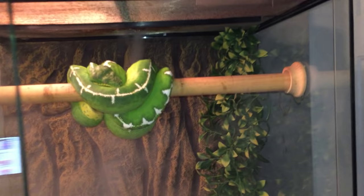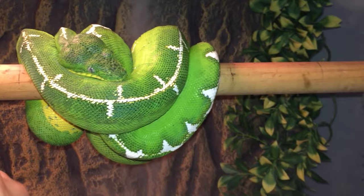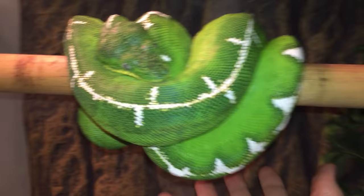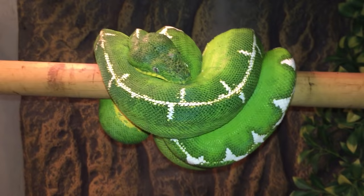This is another Amazon basin emerald tree boa. This one's probably a year or two older than the other one. Once again it's got this full dorsal stripe. These guys are known to be a lot more docile than the northern emerald tree boas, and they also get a little bit bigger.